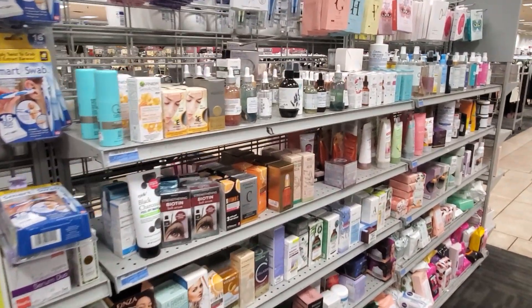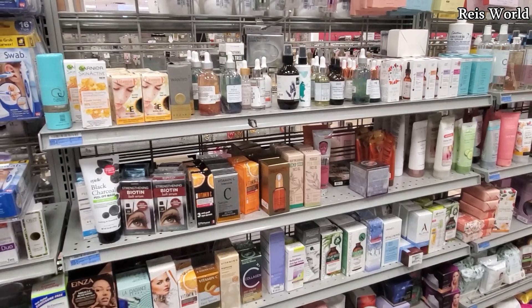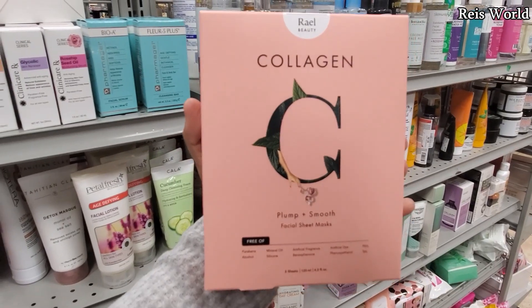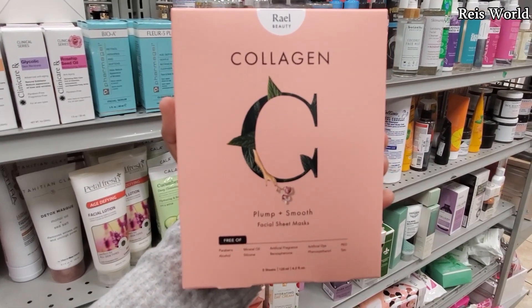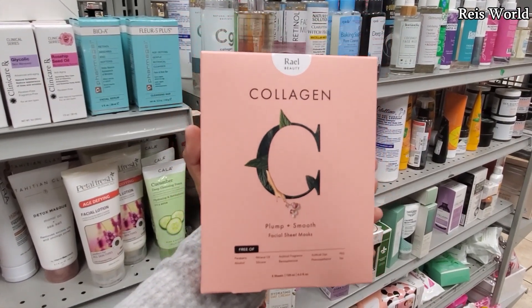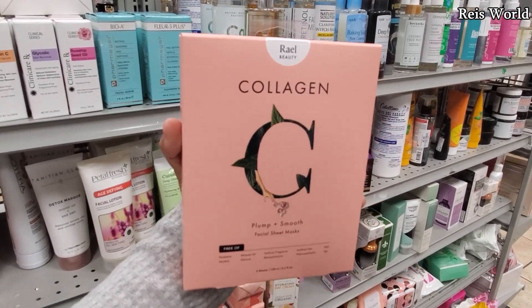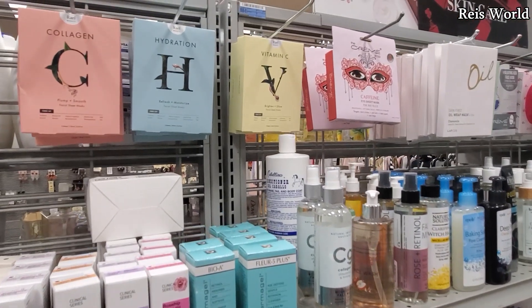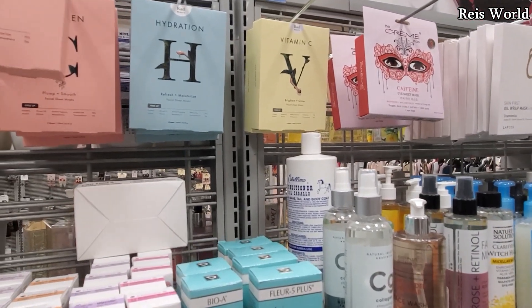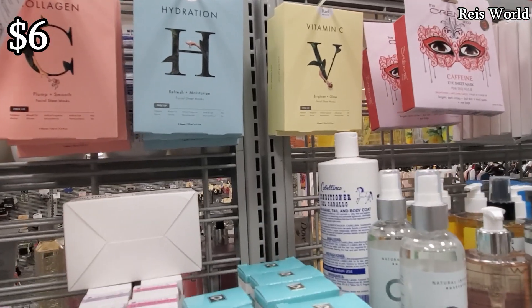I made it into the Burlington beauty department — here's gonna be like all their face masks. By Rael Beauty, R-A-E-L, you will get five, free of parabens, alcohol, silicone, artificial dye, and artificial fragrance. They do have a hydration one and a vitamin C one, and you get five for five dollars — it might be six.